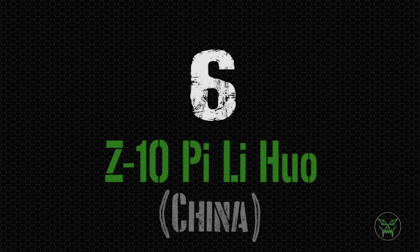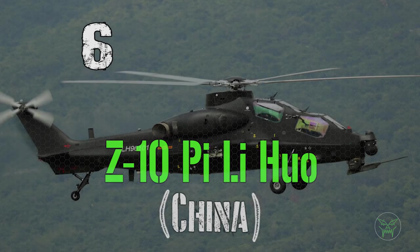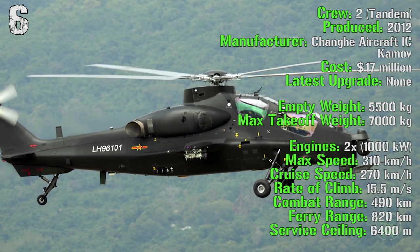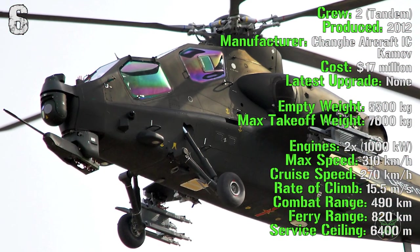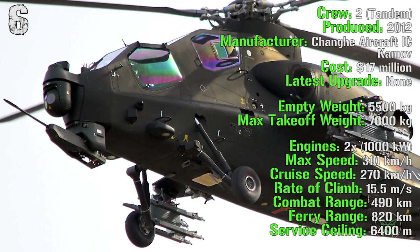The next machine on the list is the Z-10 from China. It's being produced from 2012, so it's quite a new aircraft, with a cost of 70 million dollars. The empty weight is 5,500 kilograms and the maximum takeoff weight is 7,000 kilograms. It has two engines with a total power of 1,000 kilowatts.